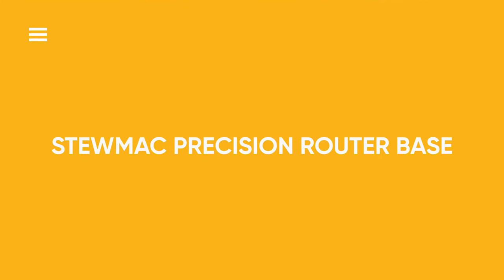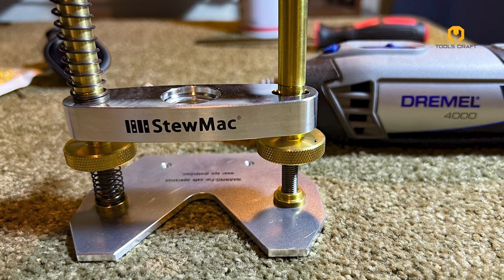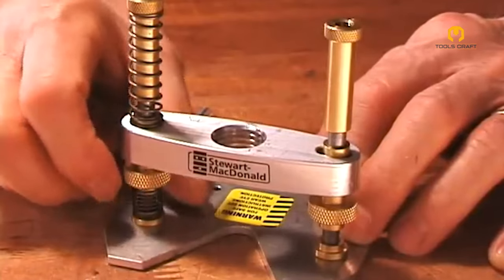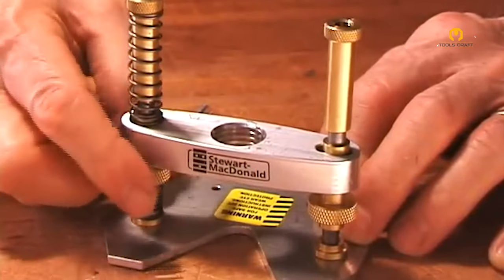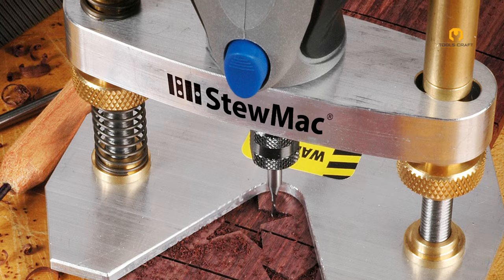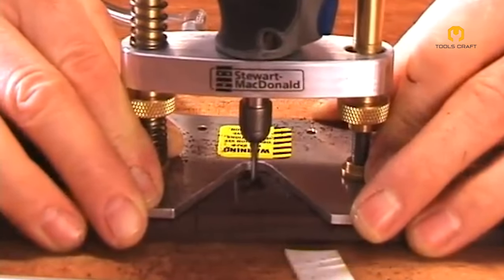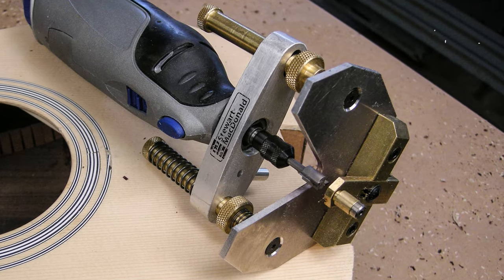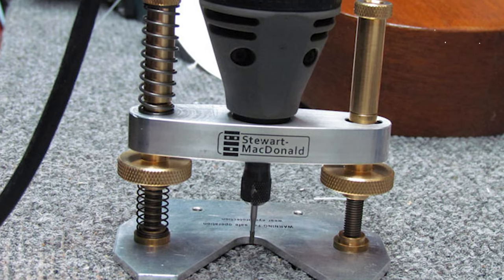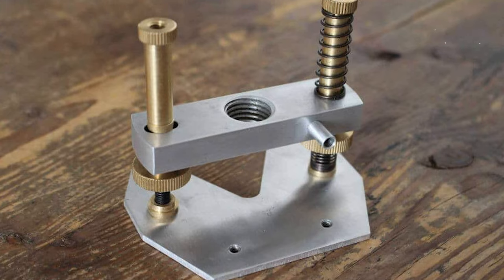Stumac Precision Router Base. Stumac's router base is meticulously crafted to ensure accuracy and stability, crucial for delicate tasks such as routing guitar components. Its design enables smooth and controlled movement, enabling craftsmen to create intricate patterns and make precise cuts with ease. Compatible with various routers, this precision base is highly regarded among luthiers and guitar enthusiasts for its reliability and outstanding performance, making it an essential tool in their workshops.